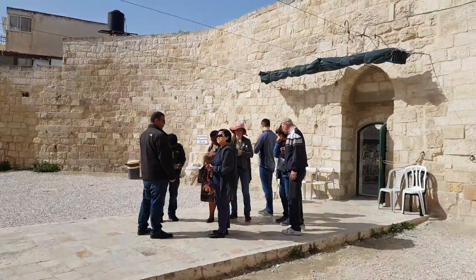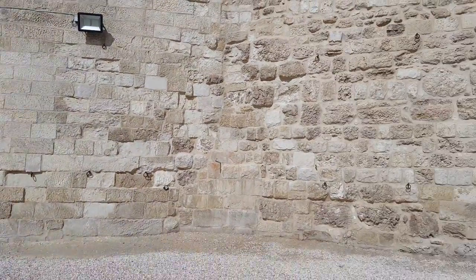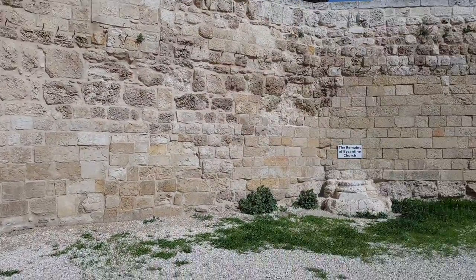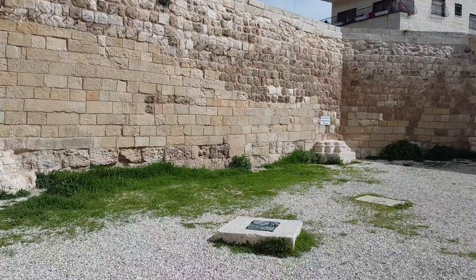You already saw the most important part — the memorial site where Jesus ascended into heaven. You can see here a wall from the Muslim period, but from time to time we can also see some remains of the Byzantine churches that were here.